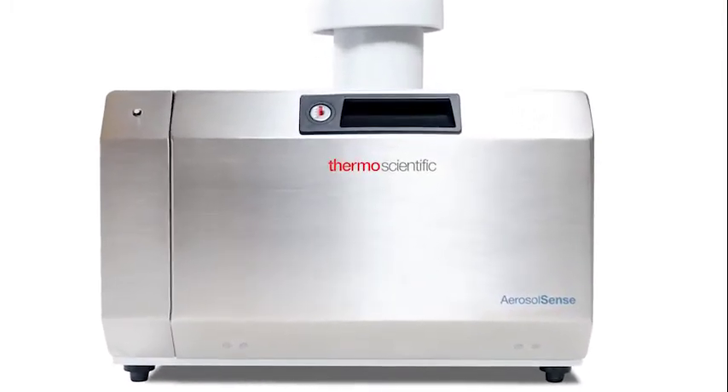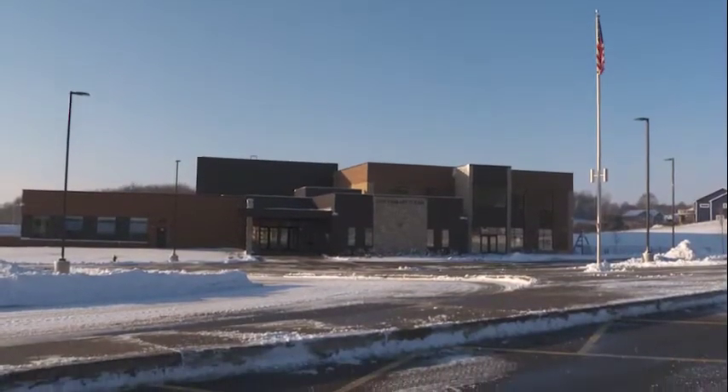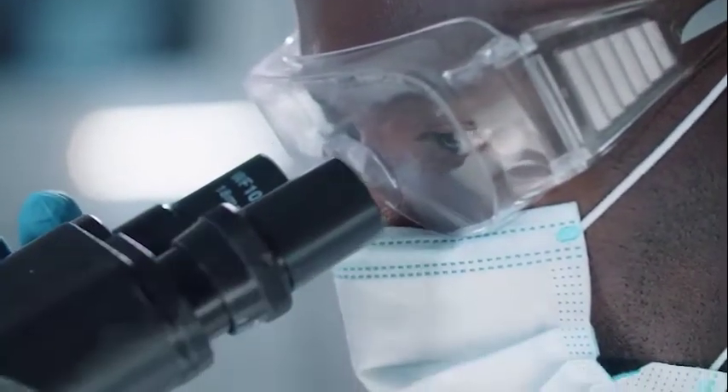Some say environmental surveillance could be a big part of it. Thermo Fisher Scientific's Aerosol Sense sampler is part of a pilot program in Wisconsin and Illinois schools to pair air surveillance with PCR testing to detect whether SARS-CoV-2 is in the air.